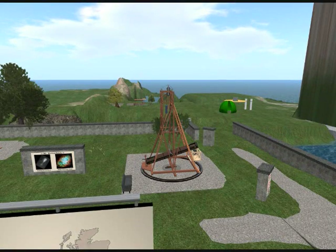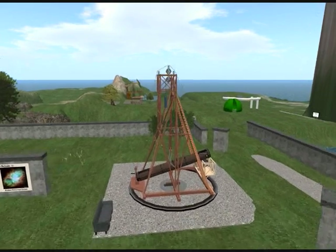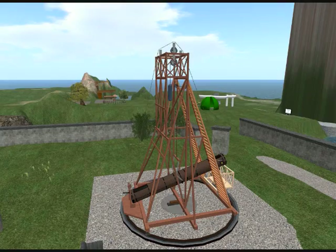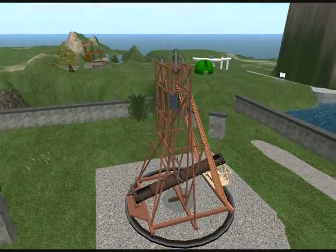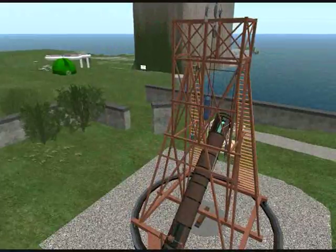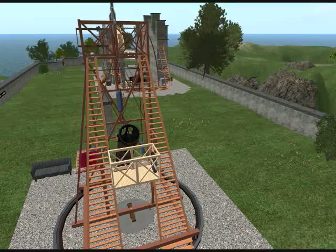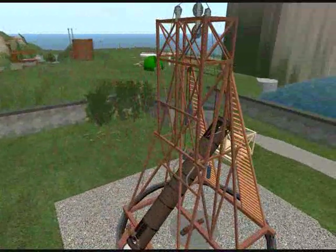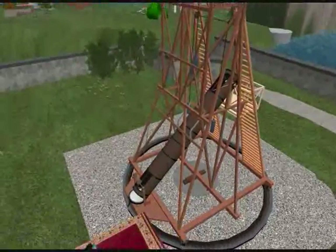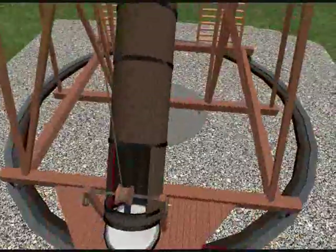Lord Ross's first big telescope was a Newtonian reflector with a main mirror that was 36 inches across. Bigger is better because larger mirrors collect more light for your eye, making fainter things easier to see. That mirror was built from scratch in the castle grounds using a metal alloy called speculum. Lord Ross even invented a steam-driven grinding machine to polish it.